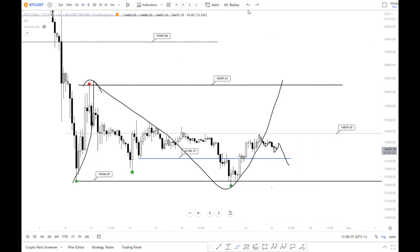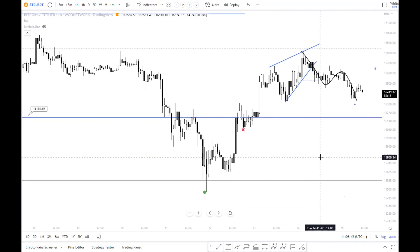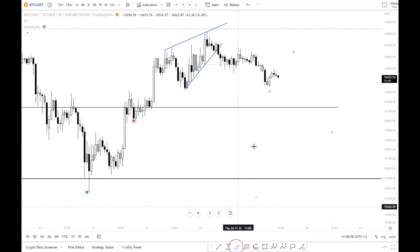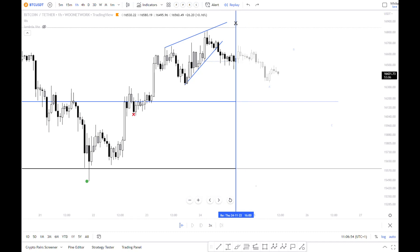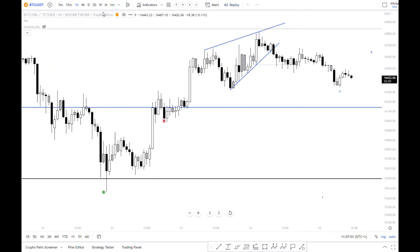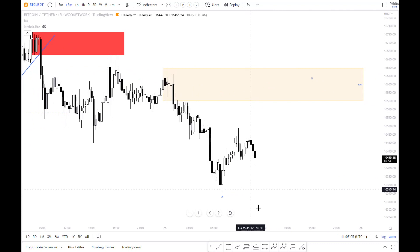But let's focus on the lower timeframes and see what we have here. Price action is pretty sluggish. We might already go down from here — it doesn't look very sure. I'm hoping for a move.